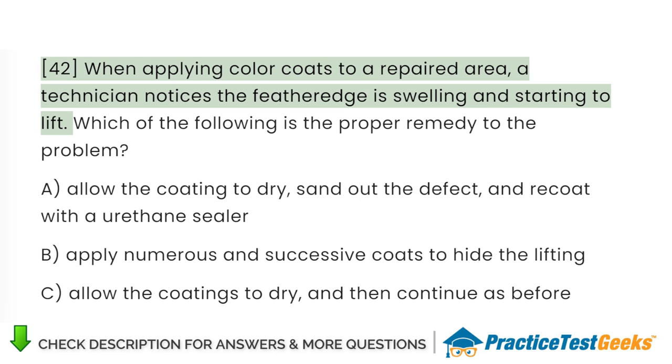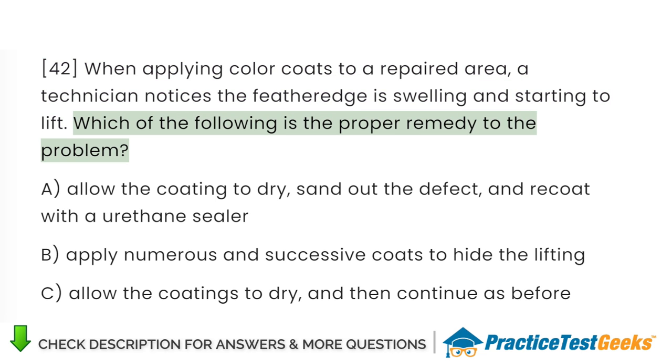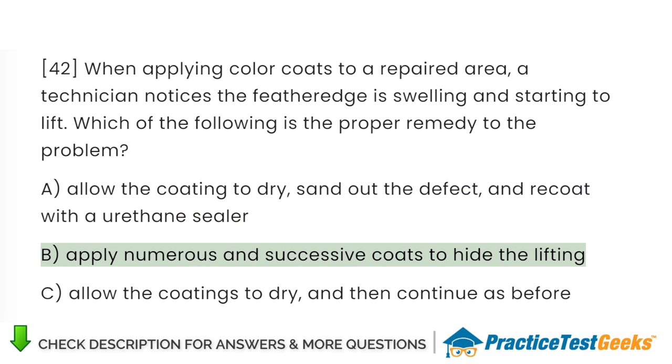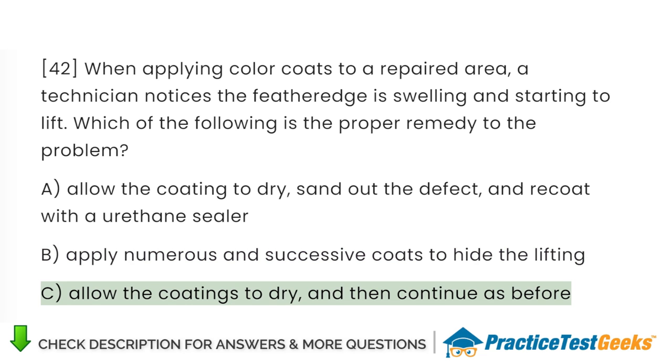When applying color coats to a repaired area, a technician notices the feather edge is swelling and starting to lift. Which of the following is the proper remedy? A. Allow the coating to dry, sand out the defect, and re-coat with a urethane sealer. B. Apply numerous and successive coats to hide the lifting. C. Allow the coatings to dry and then continue as before.